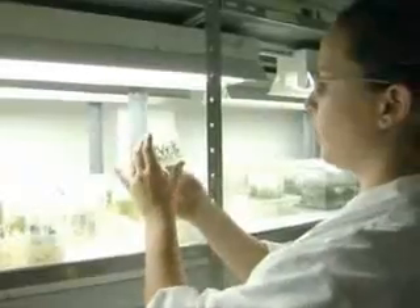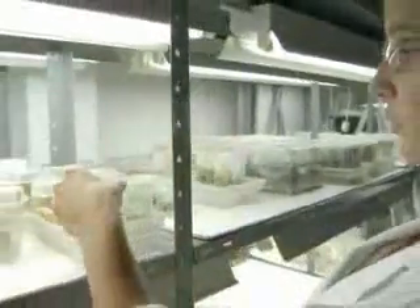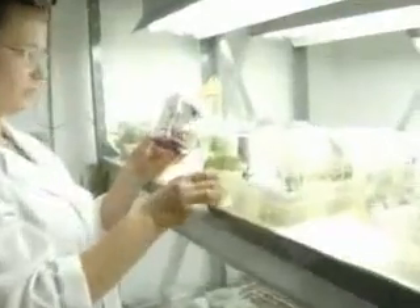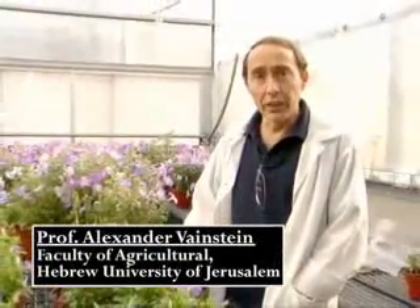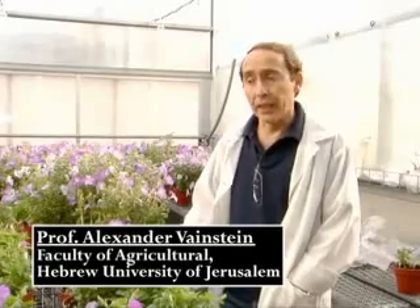What we have also shown, which is important, is that we didn't see any effect on other traits like vase life in the manipulated flowers which are more scented. The major goal of this project is to understand what regulates scent production in flowers — specifically, what genes and enzymes are involved in the production of scent compounds in flowers.